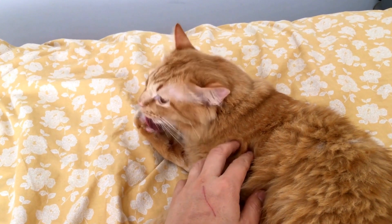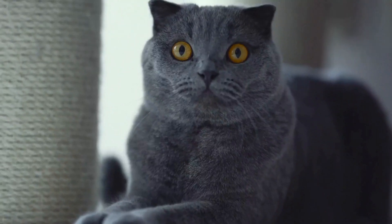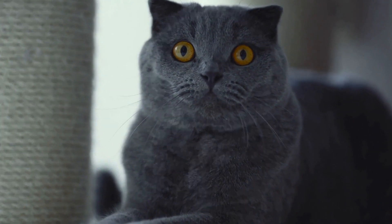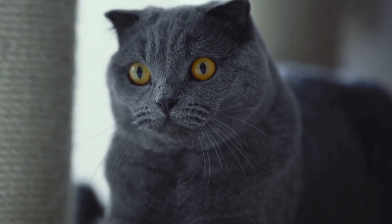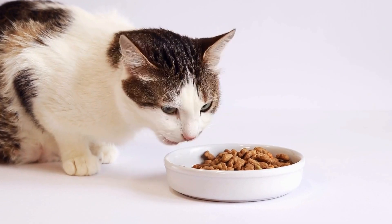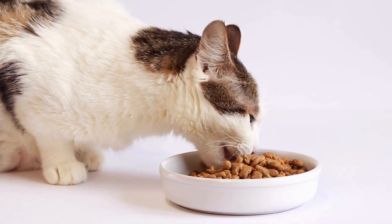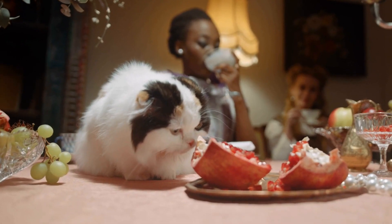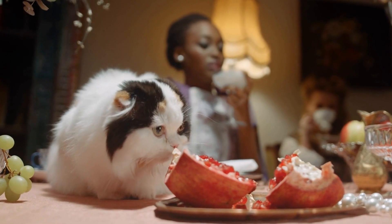It's important to note that not all cats will enjoy or be suitable for leash training. Factors such as age, temperament, and previous experiences can play a role in their willingness to walk on a leash. Some cats simply prefer the comfort and safety of their indoor environment and may not be interested in venturing outside. It's essential to respect your cat's individual preferences and not push them into something they're not comfortable with.